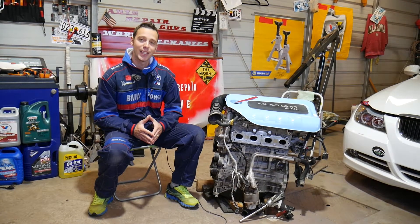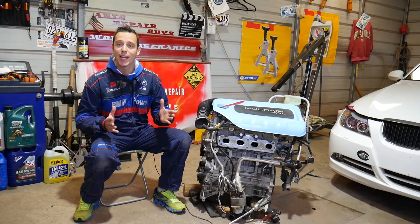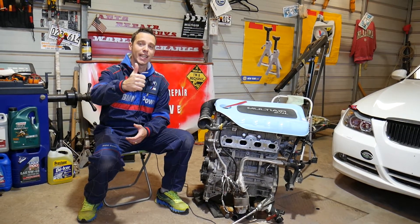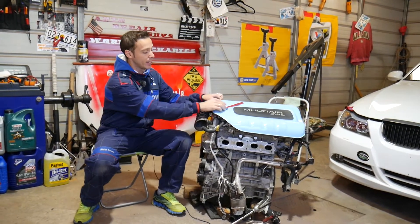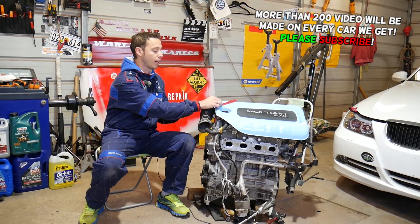Welcome back to World Mechanics. Today's video will be super helpful to anyone with one of the following three cars: the Ram ProMaster City cargo van, Fiat 500X, and Fiat Toro pickup truck. What's common between all three? They all use the MultiAir 2.4-liter engine — a very common engine.